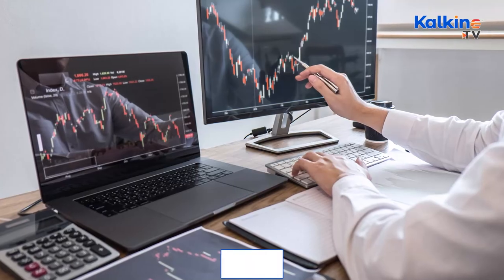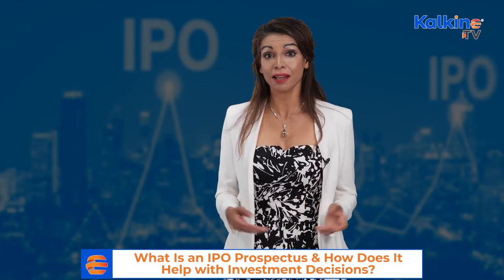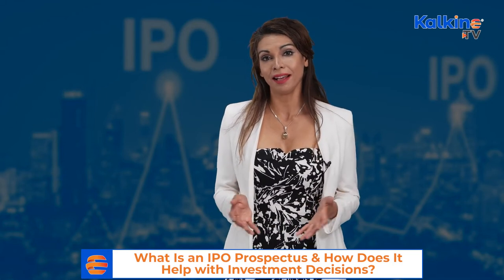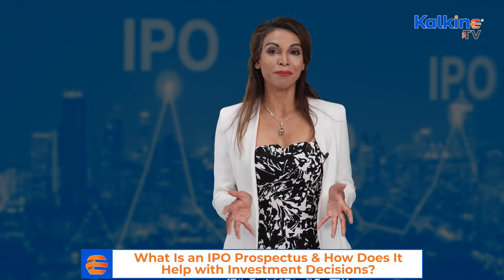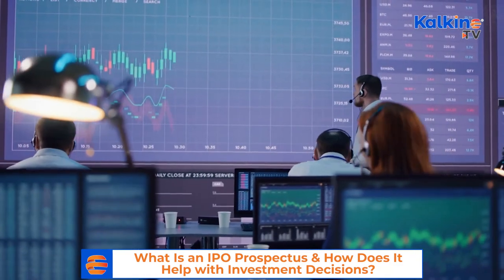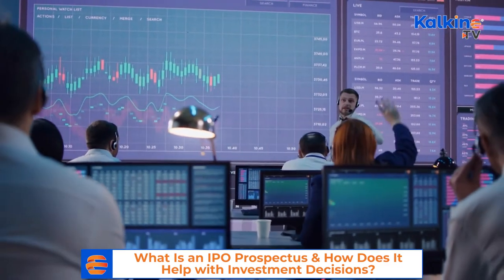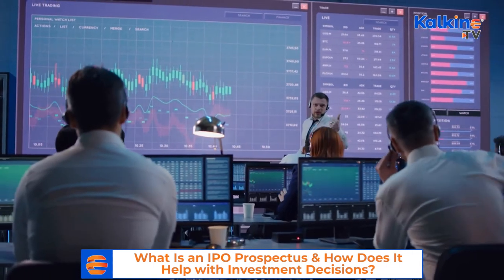To sum it all up, a prospectus provides details about the company's operations and plans as well as a business model to potential investors. With the prospectus, investors can have a better understanding of the company, including the risks associated with securities, the company's financial conditions, and other details.